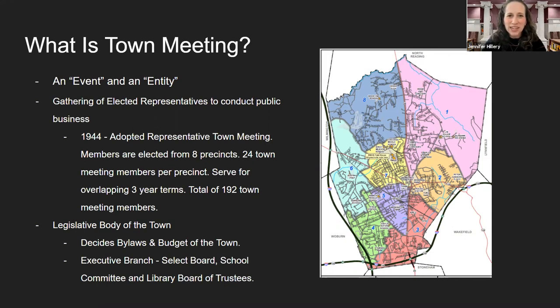So what is Town Meeting? The Citizen's Guide to Town Meeting describes town meeting as both an event and an entity. As an event, it is a gathering of elected representatives to conduct public business. In 1944, Reading adopted the representative form of town meeting. As such, members are elected from eight precincts, and there are 24 town meeting members per precinct. They serve for overlapping terms of three years, so we have a total of 192 town meeting members.